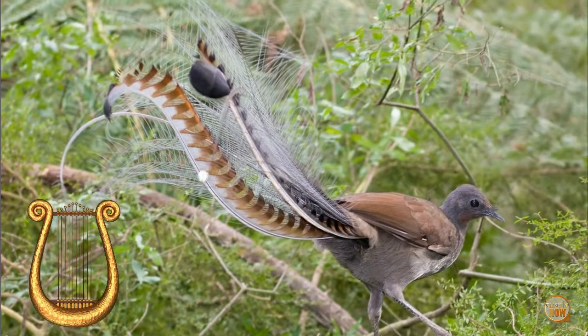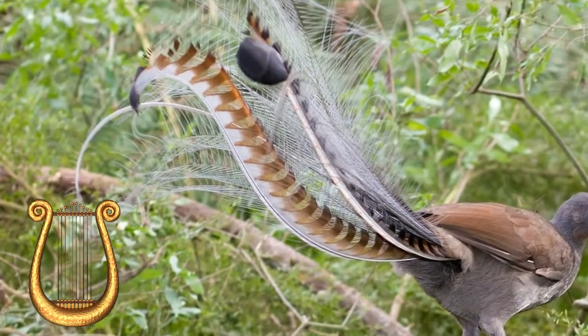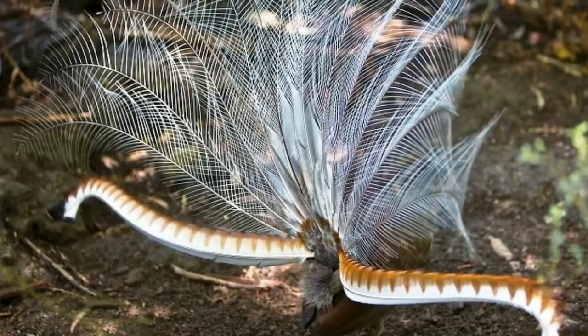The superb Lyrebird has received its name from its tail feathers, which look similar to a lyre, an ancient Greek musical instrument.